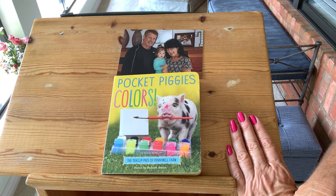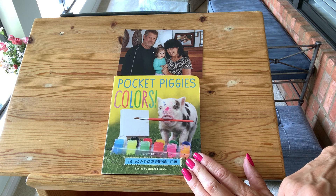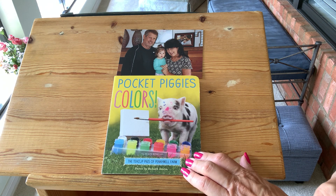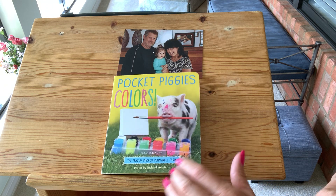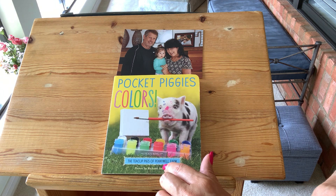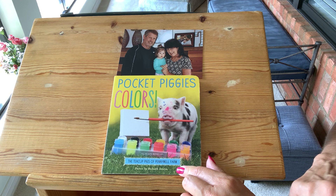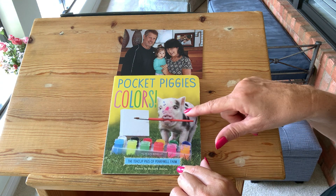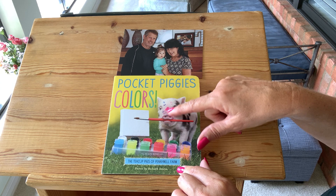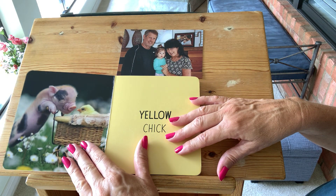Hi baby girl. Grandma has another piggy book for you. The last one we did was the pocket piggies and their numbers. This one is about their colors. I hope you're going to enjoy this one too. The pictures were taken by Richard Austin and he took these pictures of the pigs that live on Pennywell Farm. These are real pigs. They're so little. Look at this one — he has a brush in his mouth and he's got a whole bunch of color on his head. So let's see what the book is about.